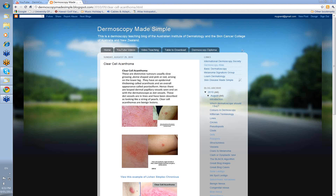Hello, my name is Ian McCall and this is another in the series of videos from Dermoscopy Made Simple. Today I want to talk about clear cell acanthoma.